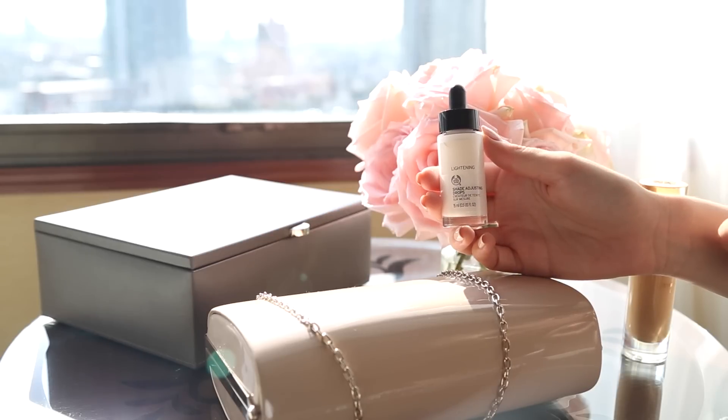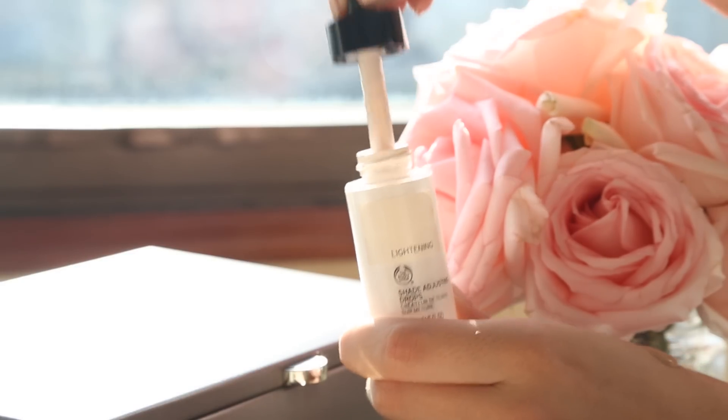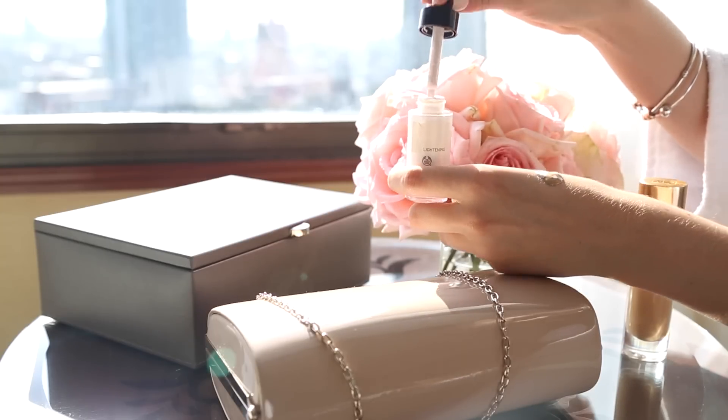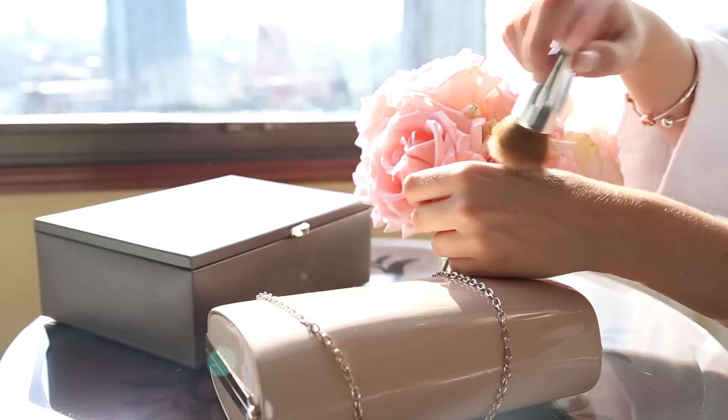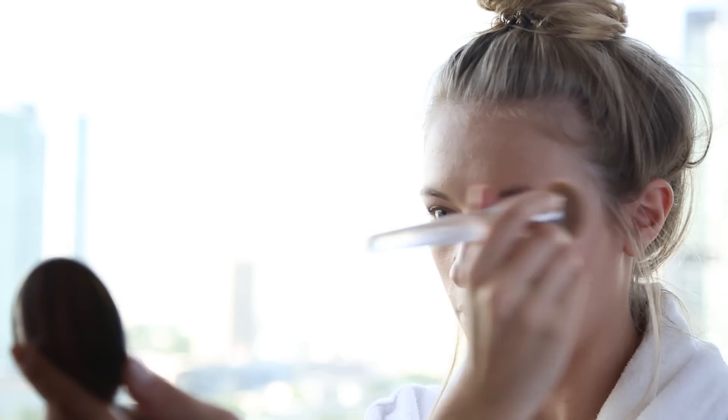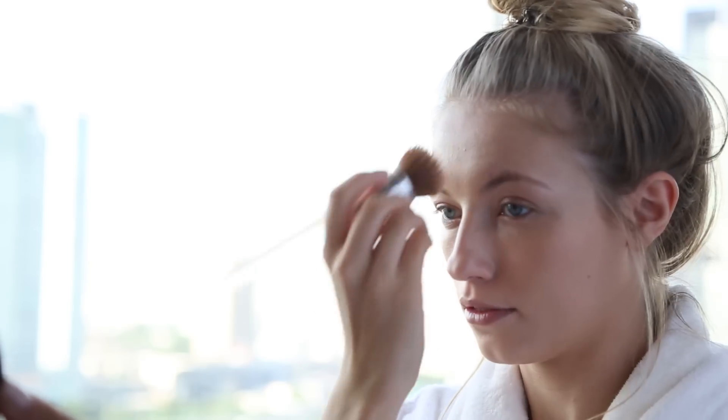The shade of the YSL foundation is a bit dark for me at the moment, so I'm using my Body Shop lightening shade-adjusting drops, which are amazing if you've bought your foundation in the wrong shade or your tan has faded but you still have loads left — it just lightens it up. There are also darkening drops to do the opposite. I blended these two products together and applied it with my Clinique buffing foundation brush, which gives such a light but flawless coverage.